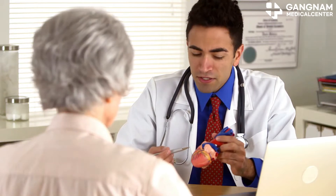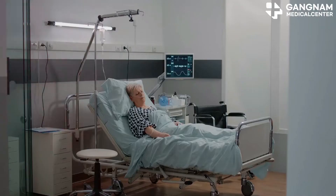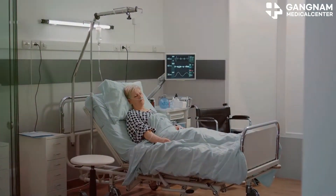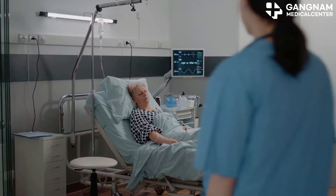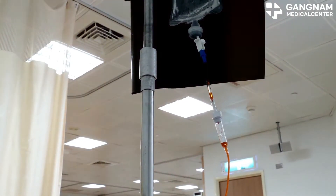Fourth, preventing complications is key. Cancer patients are at high risk for cardiovascular disease and stroke. Blocked or narrowed vessels increase these risks. Managing blood vessel health means reducing complications, keeping treatment straightforward and less risky.